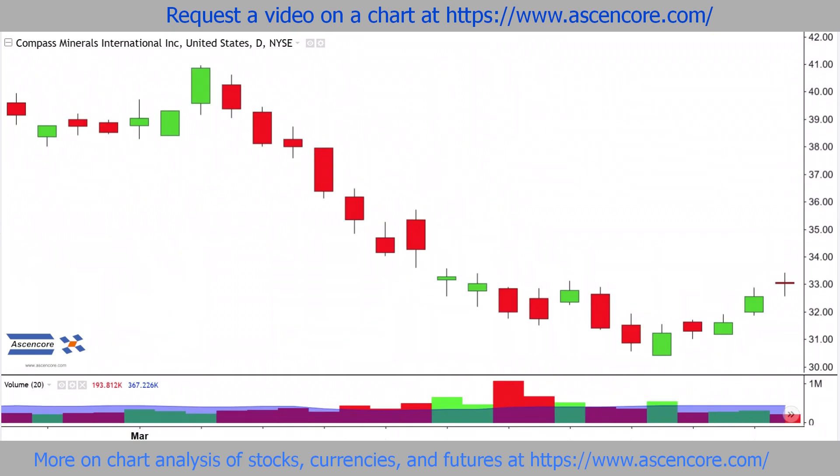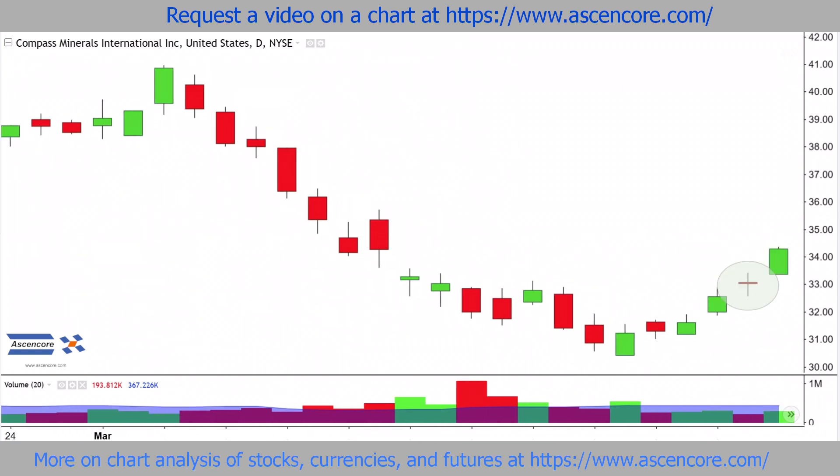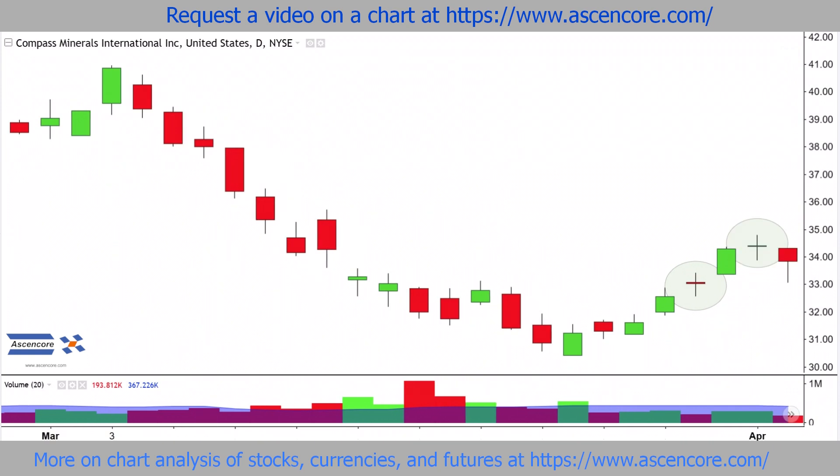Technical analysis with doji candlestick patterns, which can be bearish, bullish, or neutral depending on the candles before and after them. This most recent doji is likely going to be neutral to bearish since it appears in front of an uptrend and is followed immediately by a red candle trading and closing below it.